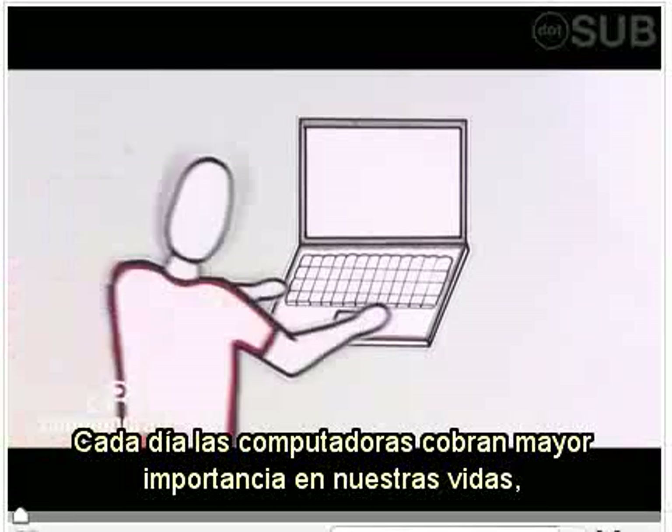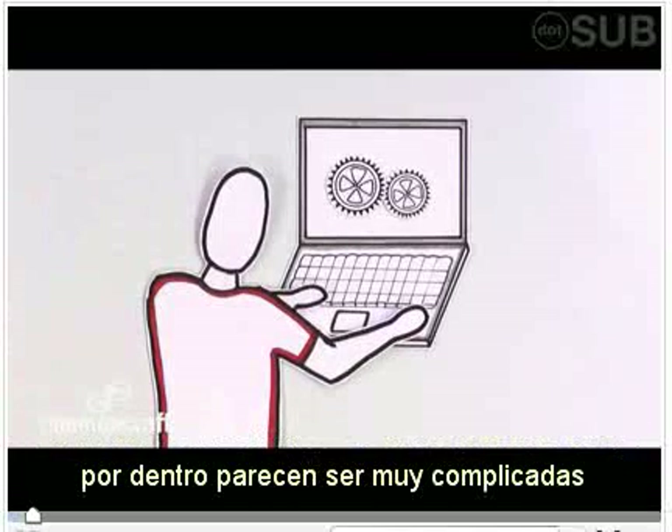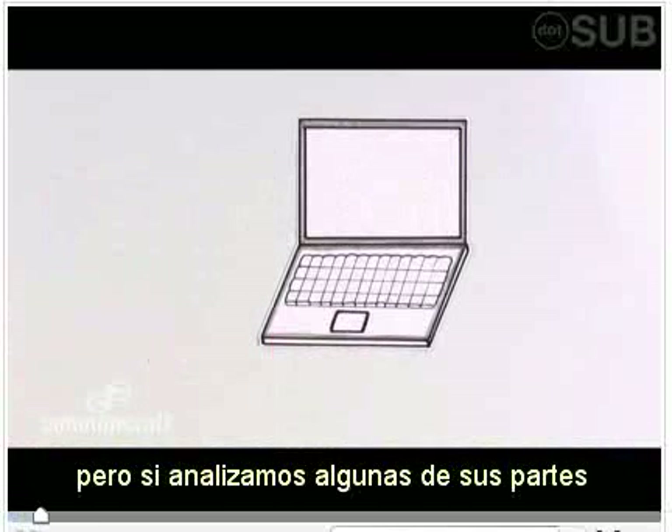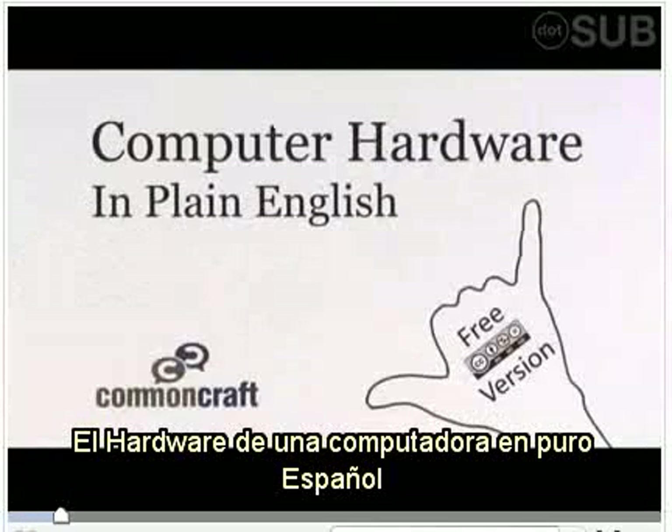If you're like most people, computers are becoming a part of your life. And it helps to know how they work. They seem complicated inside, but by understanding just a few parts, you can see a simpler side of computers. This is computer hardware in plain English.